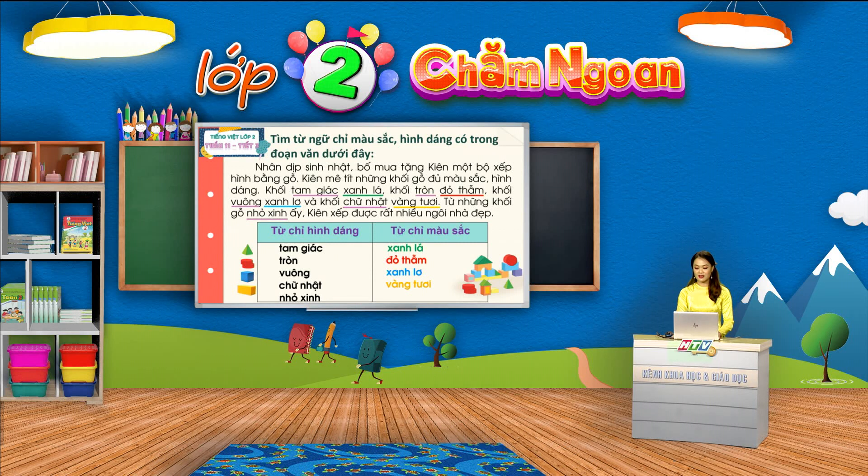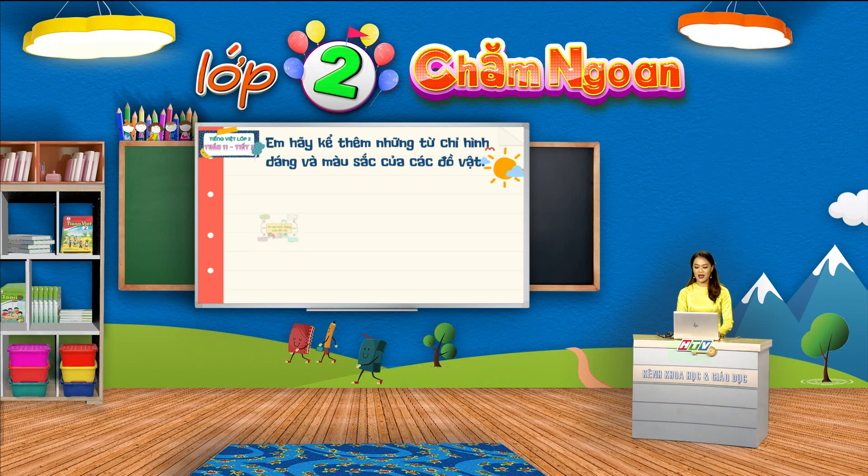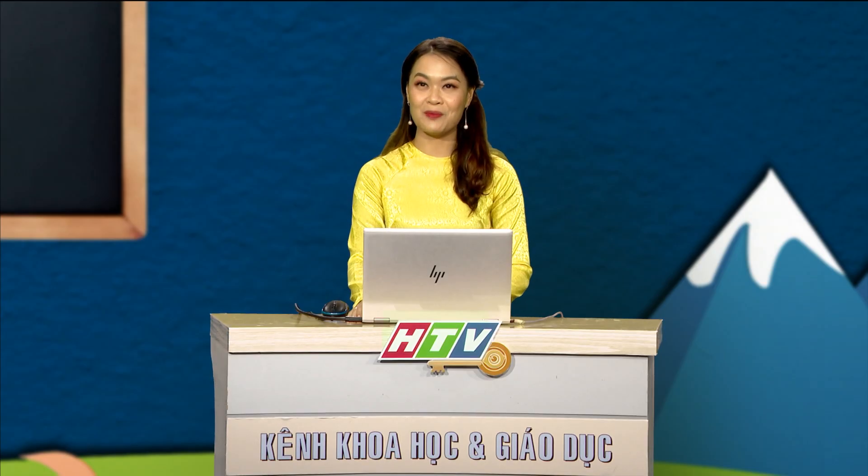Nhờ những khối gỗ đủ hình dáng và màu sắc bắt mắt trong bộ đồ chơi này mà bạn Kiên đã xếp được và sáng tạo ra được những ngôi nhà rất đẹp. Chắc hẳn các bộ đồ chơi và những đồ vật trong nhà của các em cũng có rất nhiều hình dáng và màu sắc phải không nào? Vậy các em hãy kể thêm những từ chỉ hình dáng và màu sắc của các đồ vật theo sơ đồ sau. Mỗi từ chúng ta tìm được sẽ điền vào một nhánh của sơ đồ và chúng ta có thể vẽ thêm nhánh nếu các em tìm được nhiều từ hơn. Chúng mình có 10 giây để suy nghĩ nhé.